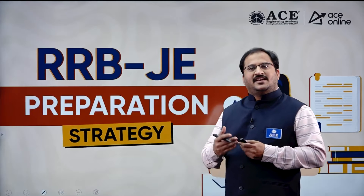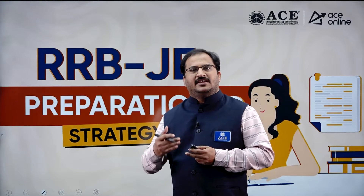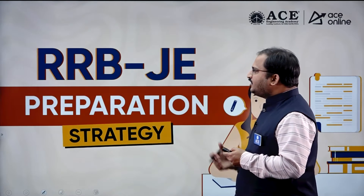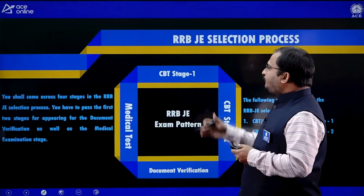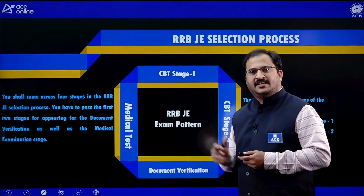This RRBJE examination is a zone-wise examination. There are 16 zones in the Indian railway system. Coming to the RRBJE examination selection procedure, you have two computer-based tests followed by document verification and medical tests.